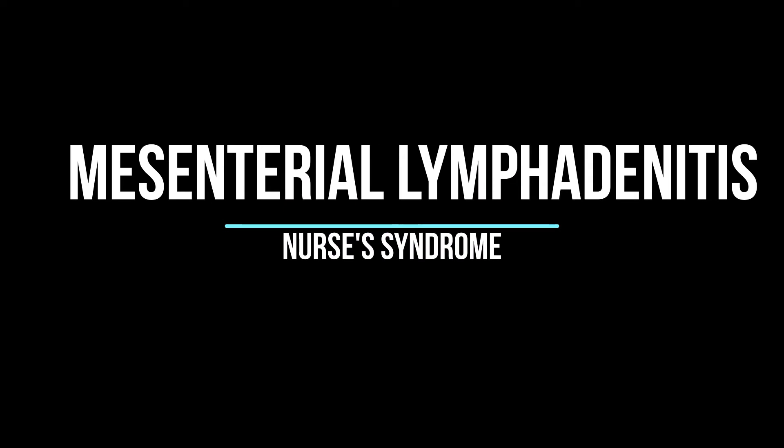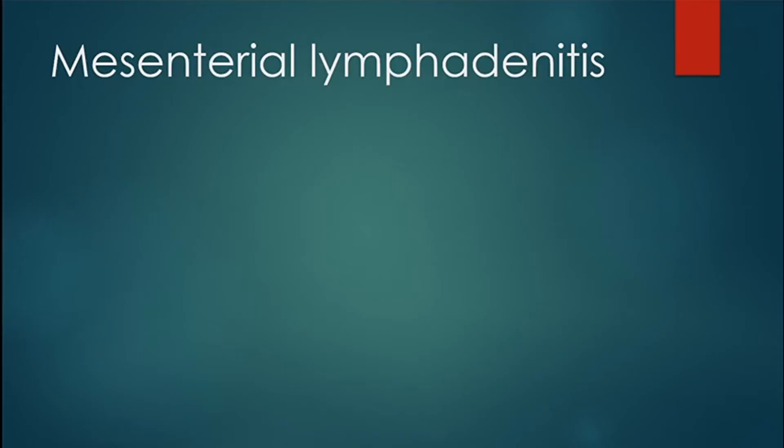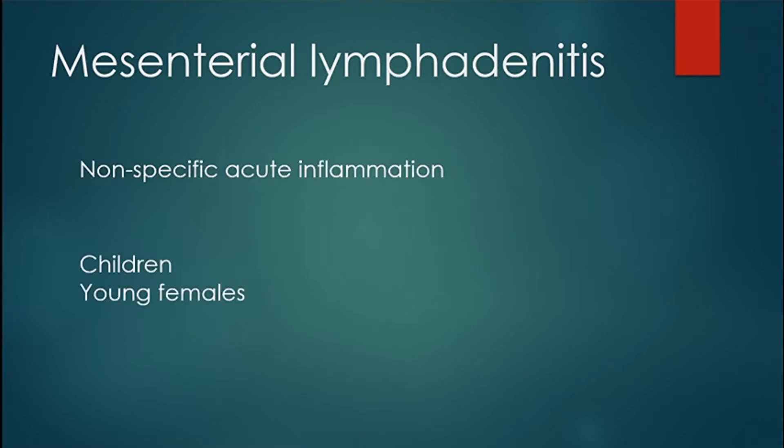Hey guys, it's Leila. Today we'll do Mesenteric Lymphadenitis, also known as Nurses Syndrome. It is a nonspecific acute inflammation of the mesenteric lymph nodes, common in children, adolescents, and young females.